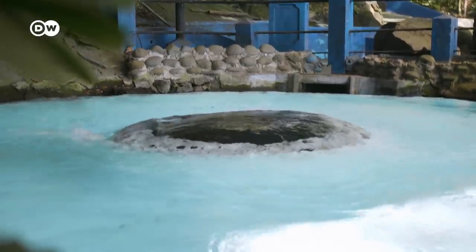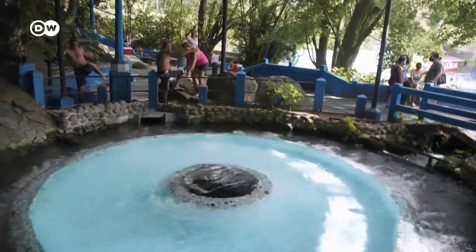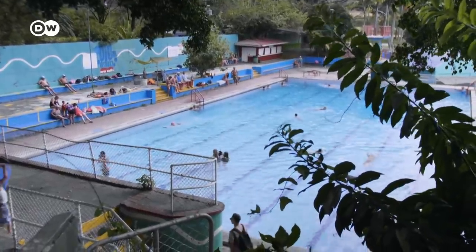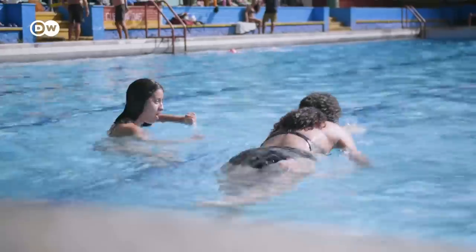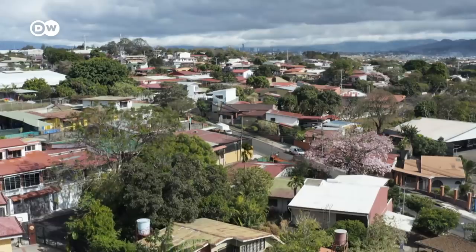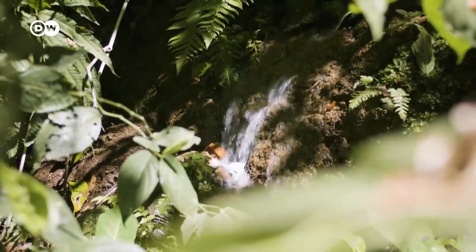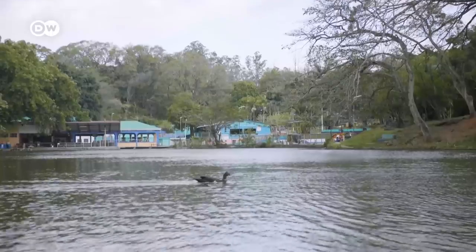This is the Ojo de Agua — the eye of water. 350 litres of fresh, cool water bubble up out of the spring every second. It's at the heart of a large water park, much loved by locals. It's in Belén, a suburb of Costa Rica's capital, San José. A million people live in and around the city, and water pours forth from springs across the area.